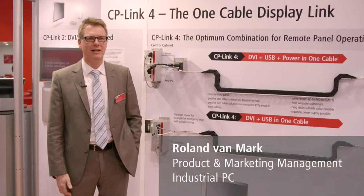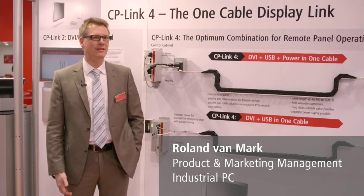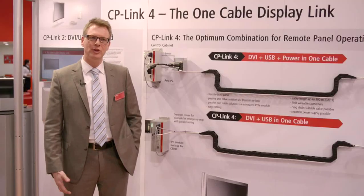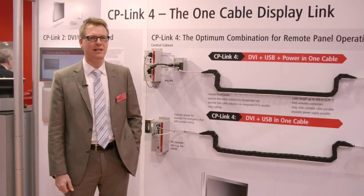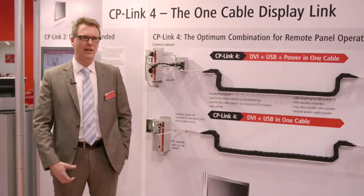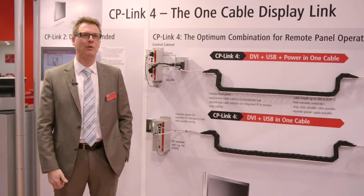CP-Link 4 is the consequent new development of our existing control panel technology, which we have been using for more than 15 years. Now it's revolutionary that you have only one single cable which connects to the panel, making it extremely simple and easy for the user to connect the panel into his machine. For our customers, it's extremely important to have a free choice to integrate 24-volt into the CP-Link technology or to have it separately, because not every customer likes to combine it. With Beckhoff CP-Link 4, our panel offers both, so the customer can freely choose to integrate power or to have power separately.